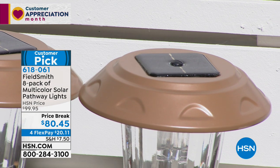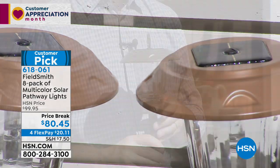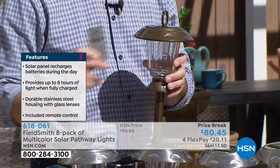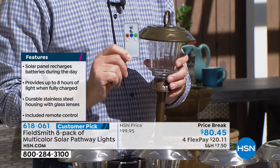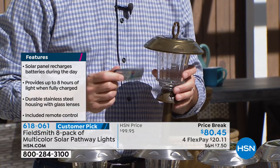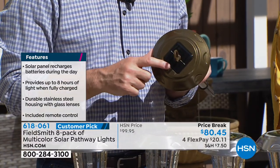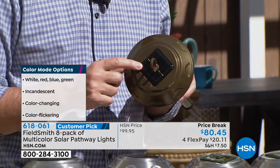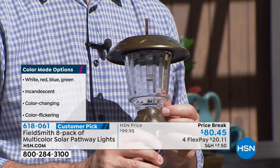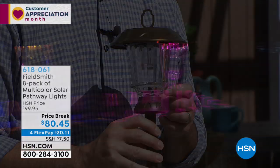This has the most color lighting options we've ever offered in our outdoor pathway lights. This is the Fieldsmith brand you've come to know, love, and trust here at HSN. You're going to love the top-quality solar panels for eight hours of illumination, the rust-resistant stainless steel construction, and the unique rippled glass lenses for maximum reflection. These are the three big things to look for in outdoor lighting. You get all eight for about $80 — about $10 a pop.